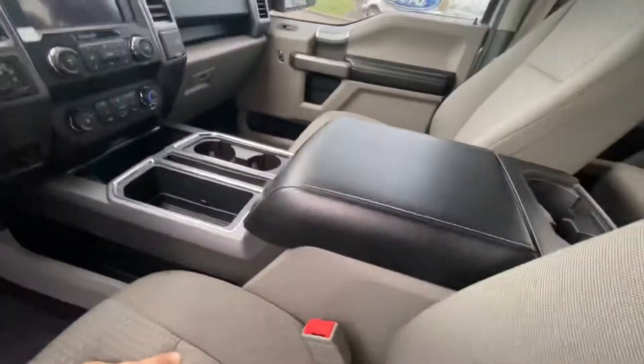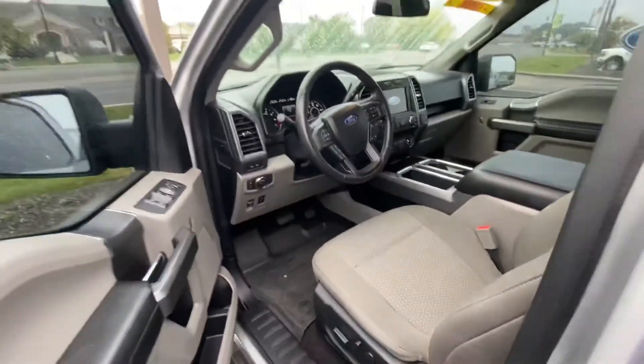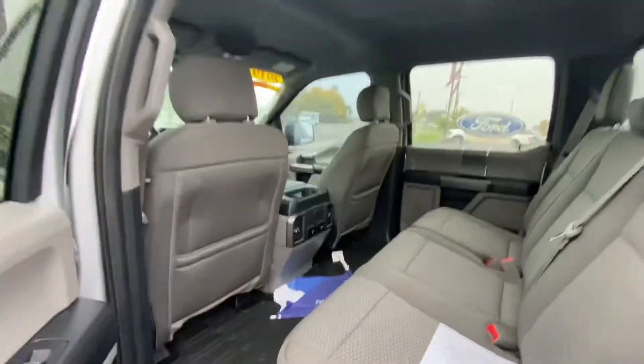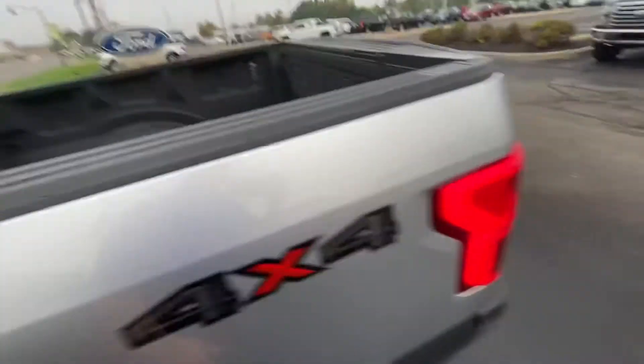34,659 miles, center console, big screen, backup camera, heated seats. Back seats look good too. All the other mats are there as well.